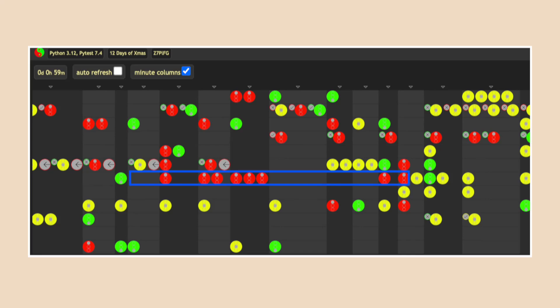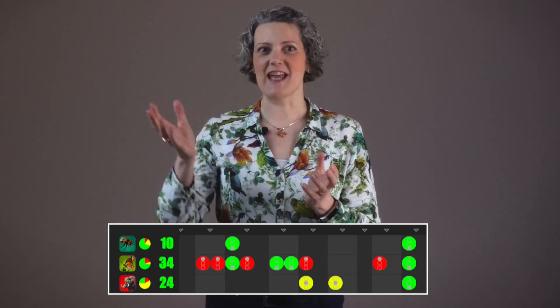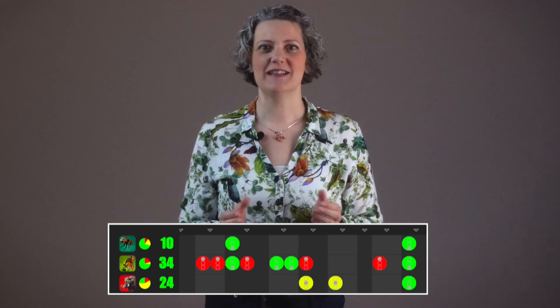You might also spot a pair with a long row of red traffic lights, indicating they wrote a test that was too big to pass in one step — a good moment to suggest they revert and write a simpler test. If you've got a group that's already fairly good at TDD, you could set up friendly competition with the dashboard on screen. Call for everyone's attention and read out the scores: 'Bees, you've taken 10 steps. Elephants have got 24. But the current winners are Butterflies with 34 steps.' What you're trying to encourage is smaller steps, which is a sign of more competent TDD.